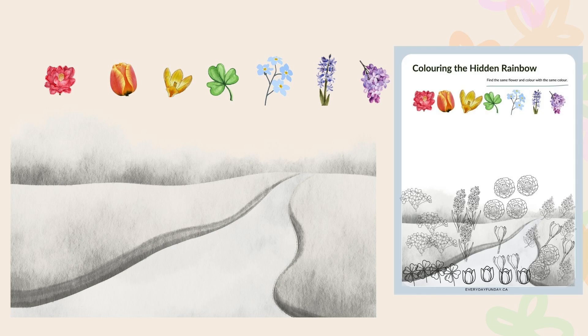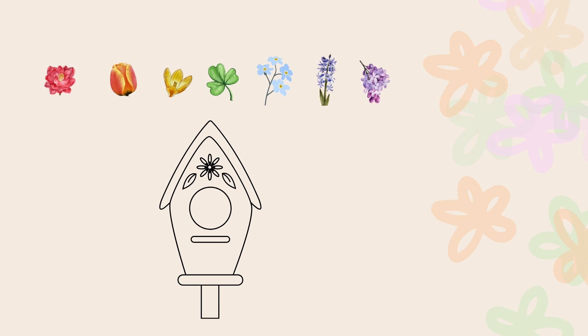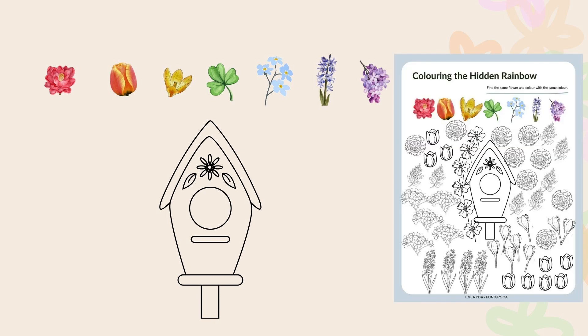On the second page, there are flowers beside a little path to a forest. And on the third page, there is a birdhouse, and around the birdhouse there are flowers.